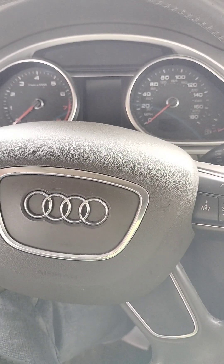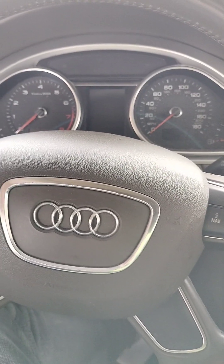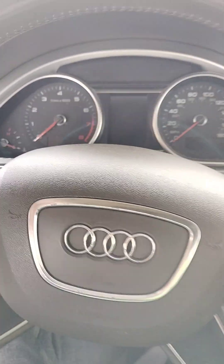It's got the key, it starts — well, the battery's dead, but it does start. It does have the key.